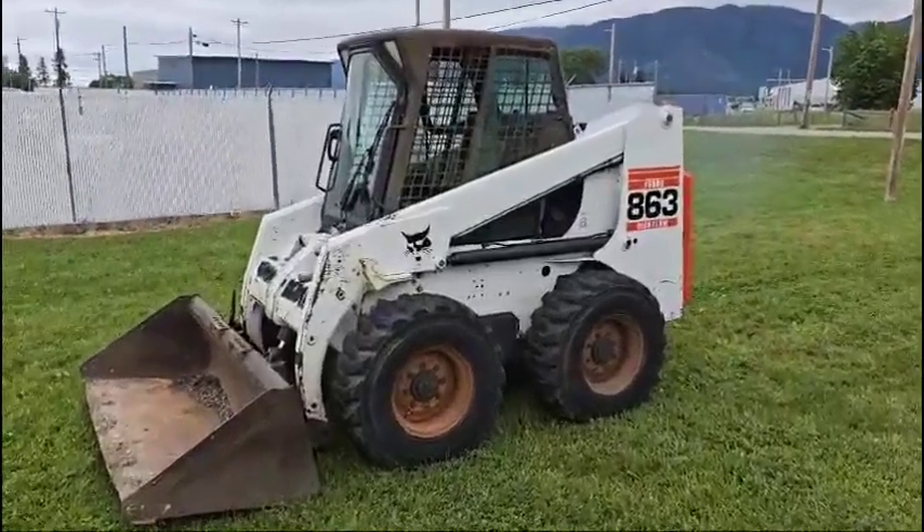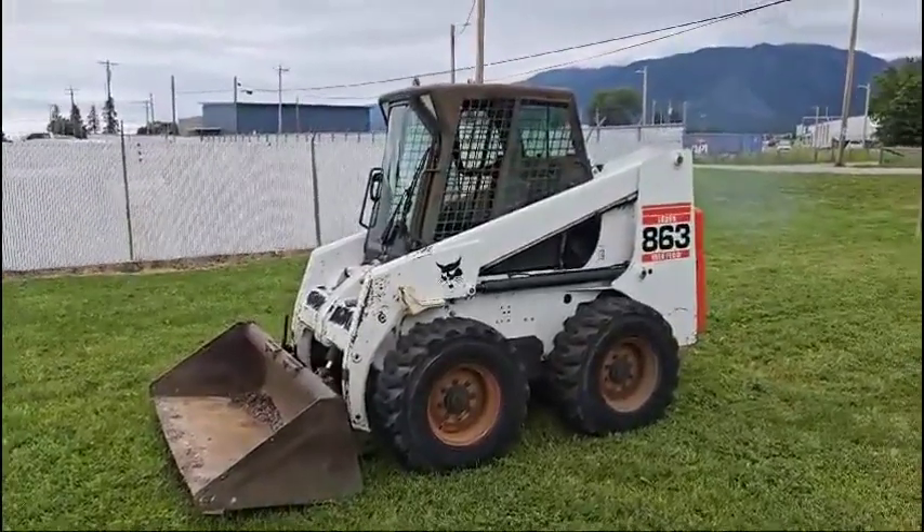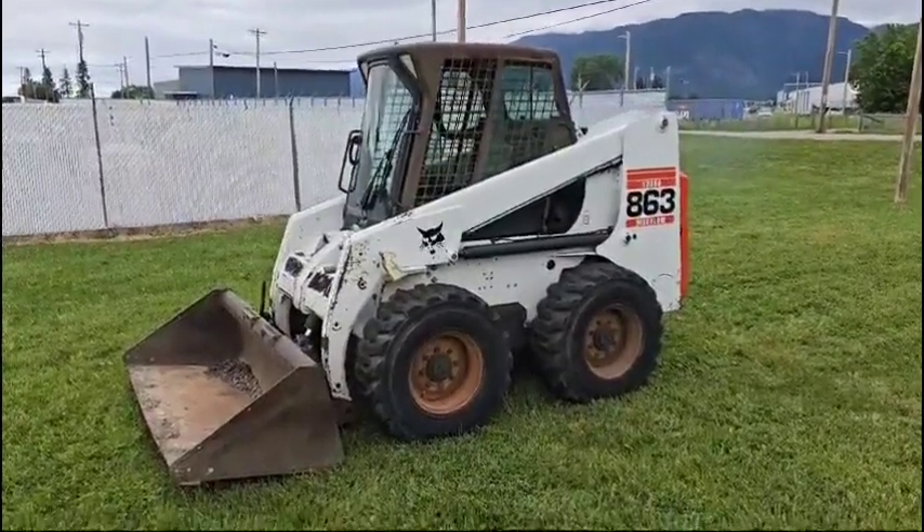Hi folks, it's Reid Tobel, Rivers West Auction and Auction Time. We're in Ronan, Montana, north of Missoula, listing this 2002 Bobcat 863 skid steer.